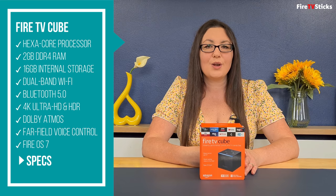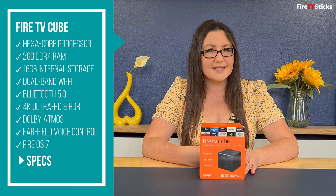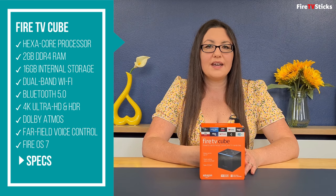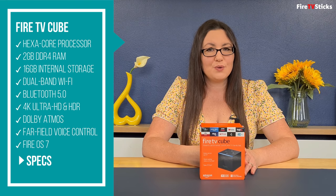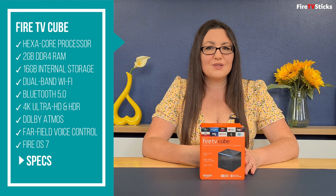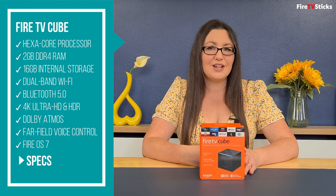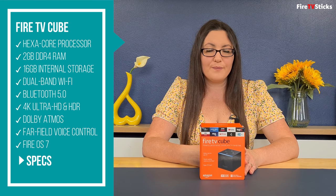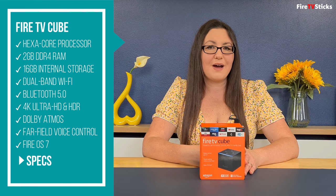First, let's talk about the specs. The Fire TV Cube packs a lot of power into a small cube for the price. It has a hexa-core processor that combines a quad-core running at up to 2.2GHz and a dual-core running at up to 1.9GHz. You've got 2GB of DDR4 RAM, 16GB of internal storage, dual-band WiFi, Bluetooth 5.0, 4K Ultra HD and HDR, Dolby Atmos, far-field voice control, and it's running Fire OS version 7.